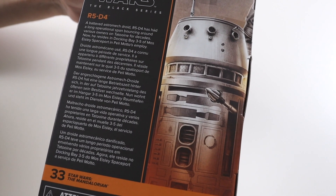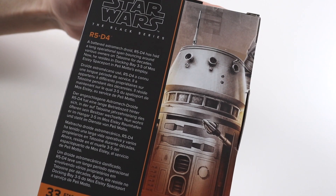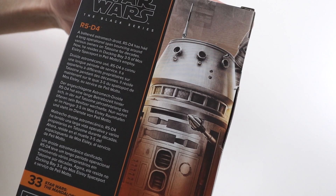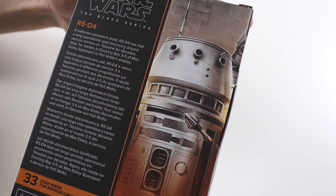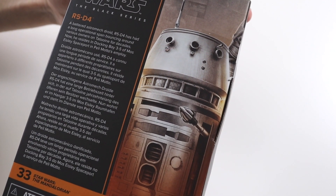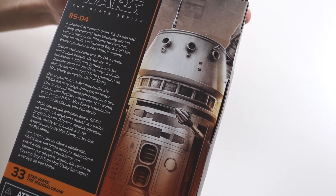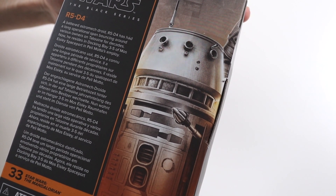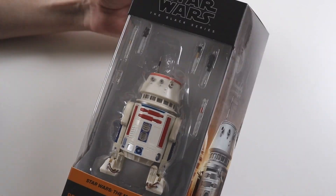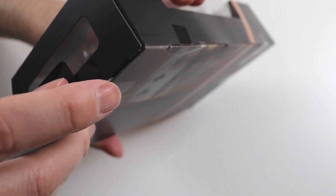I think the Mandalorian must have the most figures out of it in the Black Series, it's crazy. So R5-D4 — a battered astromech droid. R5-D4 has had a long operational span bouncing around various owners on Tatooine for decades. Now he resides in Docking Bay 3-5 of Mos Eisley Spaceport in Peli Motto's employ. This has taken ages to come out — it's been on pre-order since April last year.